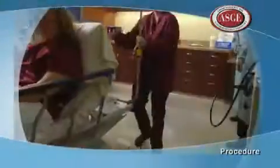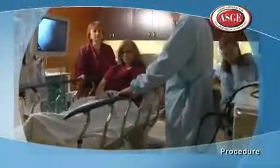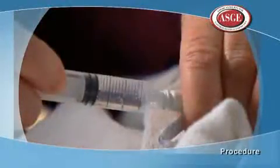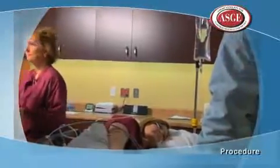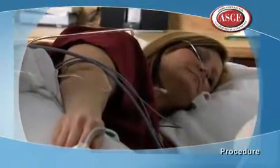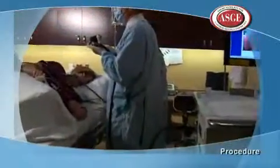Upper endoscopy is performed in a procedure room equipped with an endoscope and TV screen that shows your doctor the images from inside the upper GI tract. Before the exam, you will have a needle placed into a vein in your arm to give you sedation to make you sleepy as well as other medications you might need. This will keep you comfortable throughout the procedure, and many patients may fall asleep completely and may not remember anything about the exam.